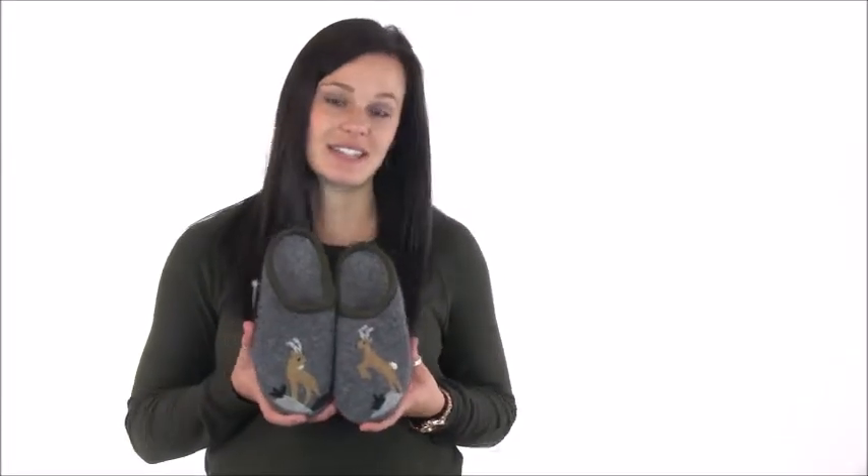The upper features cute deer designs that are sure to receive comments, and the open entry makes them easy to get in and out of. The anti-microbial wool will never be itchy thanks to the boiling process that makes the wool soft against your skin.